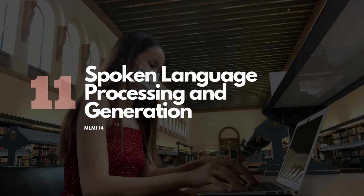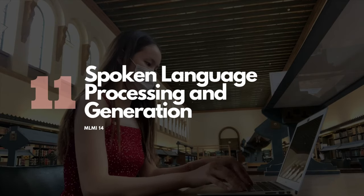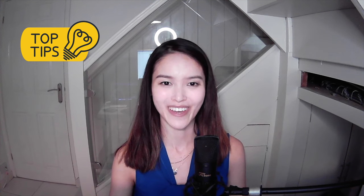The eleventh and last class is Spoken Language Processing and Generation — MLMI 14. It has a really time-consuming practical. 'Practical' doesn't mean lab work — it's actually an independent project. The project description itself is 13 pages, so you can probably imagine how tedious and time-consuming implementing it was.